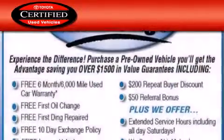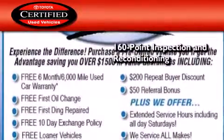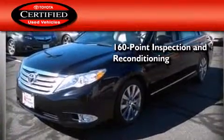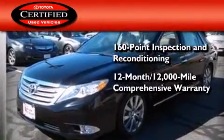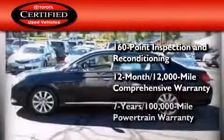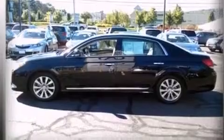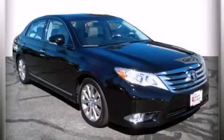Toyota's certification includes a 160-point inspection and an extensive reconditioning process, plus a 12-month, 12,000-mile comprehensive warranty and a seven-year, 100,000-mile powertrain warranty. Please call us today for more information on this great vehicle.